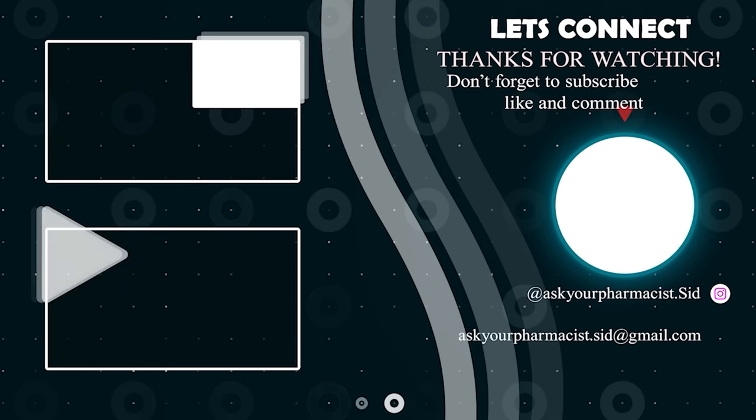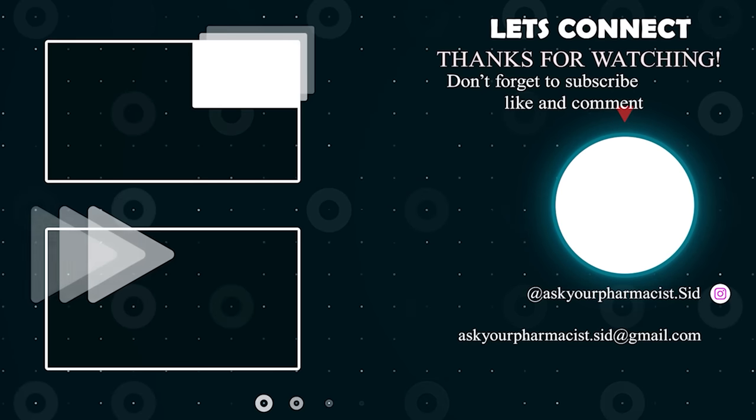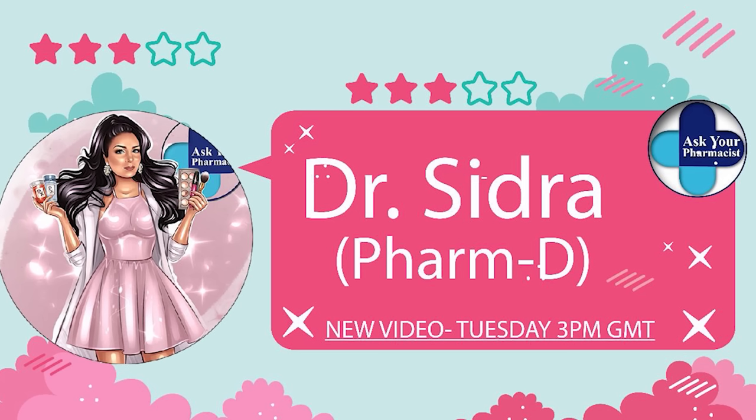That concludes today's video. I hope you found it informative. If you have any questions or video suggestions, leave them in the comments and I'll see you next time. Until then, take care! If you found value in this video, give it a thumbs up, share it with your friends and family, and remember to subscribe to stay up to date on new weekly videos.